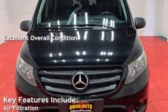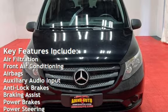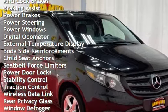Key features include air filtration, front air conditioning, airbags, auxiliary audio input, anti-lock brakes, braking assist, power brakes, power steering, and power windows.